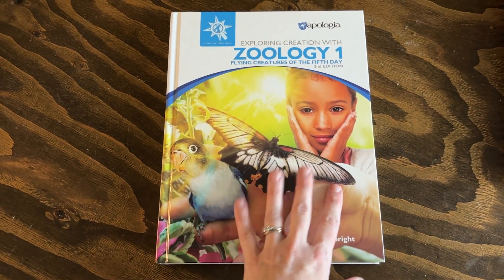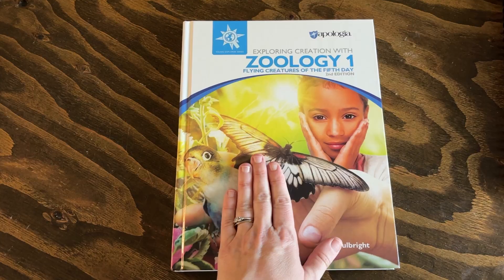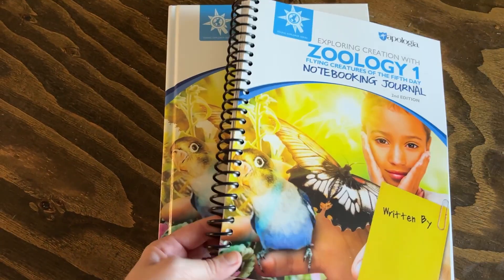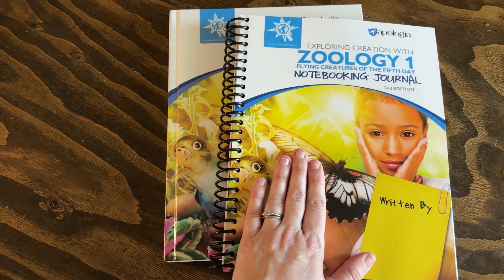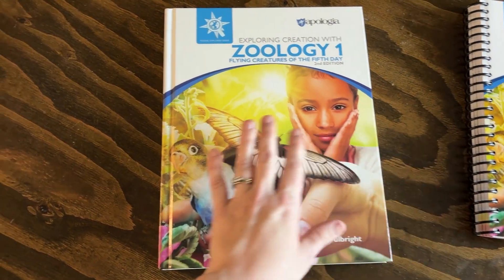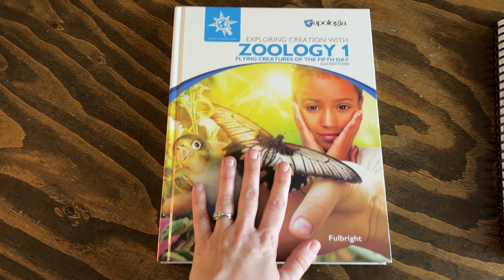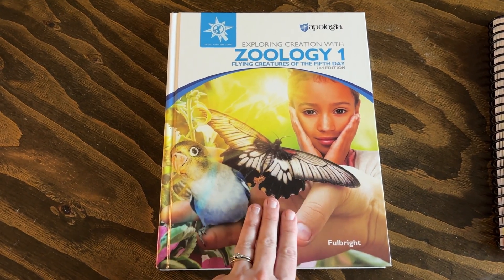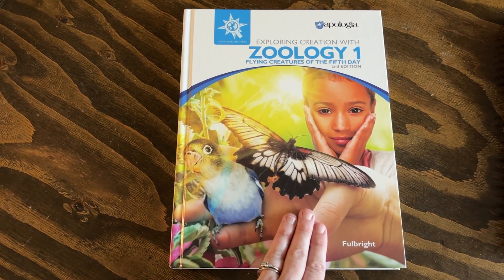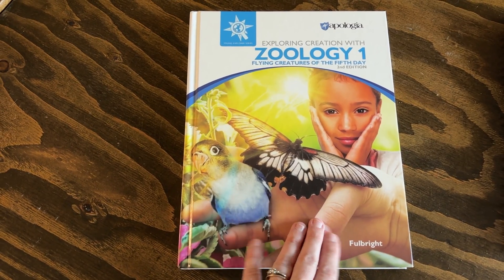All you need for this curriculum is the textbook — this is all the material that is required, although they do also have the student notebooking journal, which I'll tell you more about in just a second. You can get the textbook in hardback, on audio, or as an ebook version. I actually like to have at least two if not all three of those versions because we use them in slightly different ways.